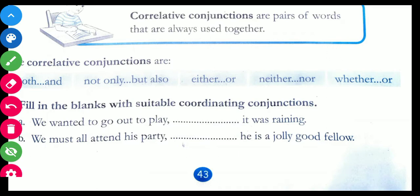The answer would be 'but'. We wanted to go out to play but it was raining.